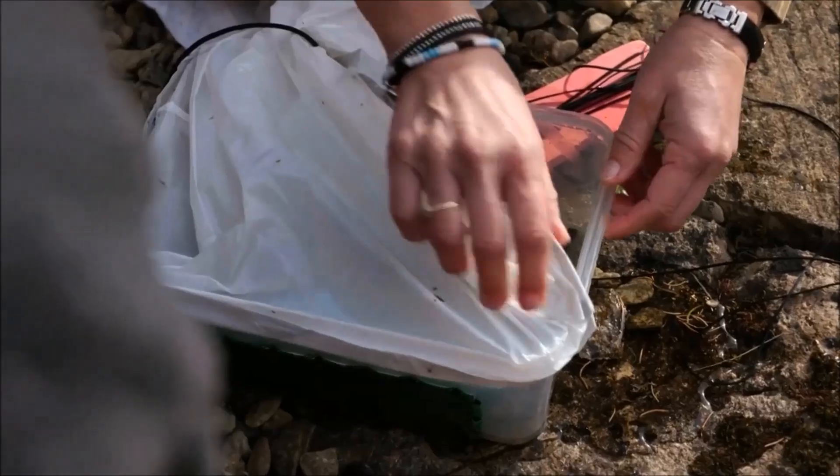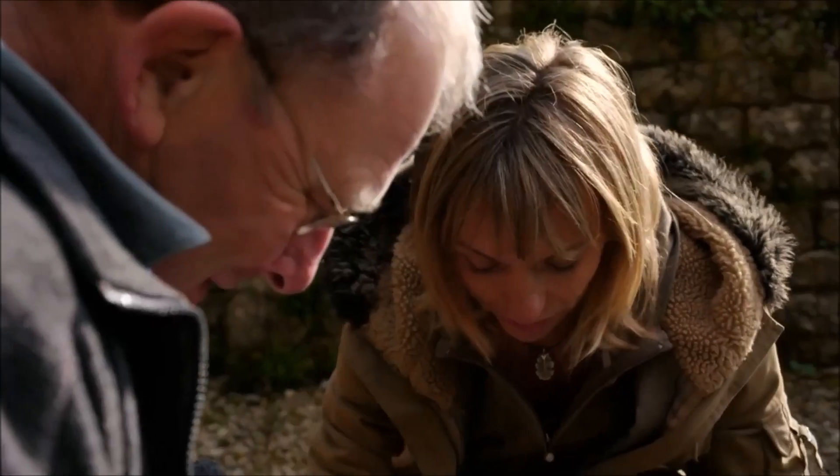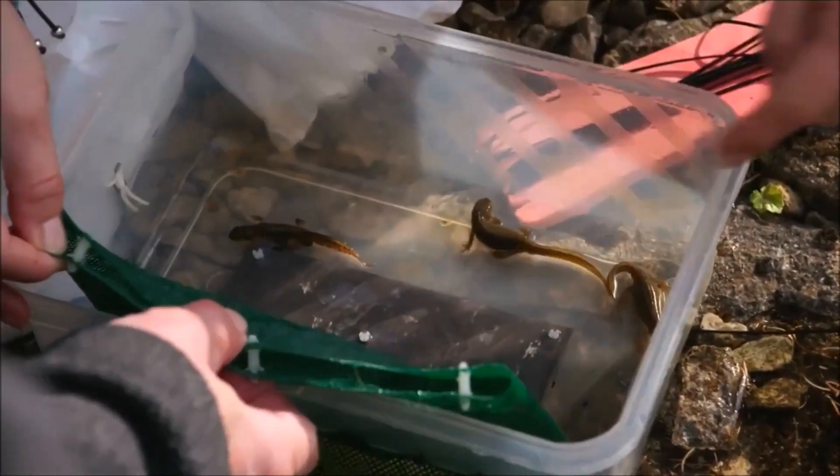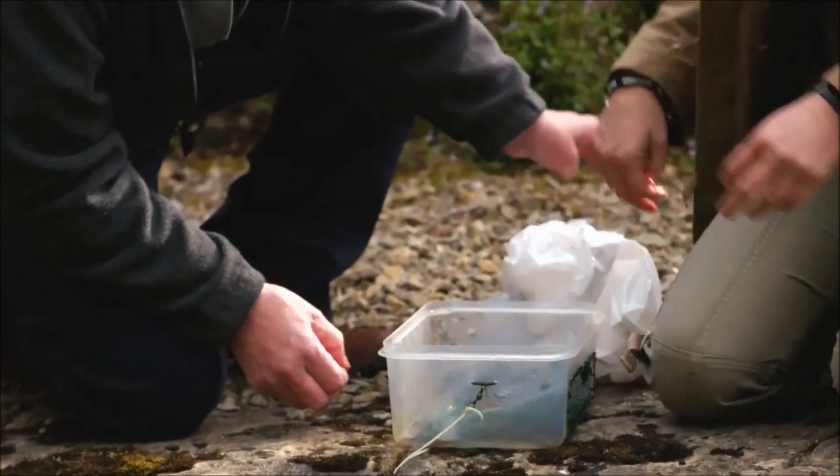Oh look, we've got lots! That's fantastic — how many are there? Six? Yes — two males, four females. Quite a lot of palmates. We've got loads!